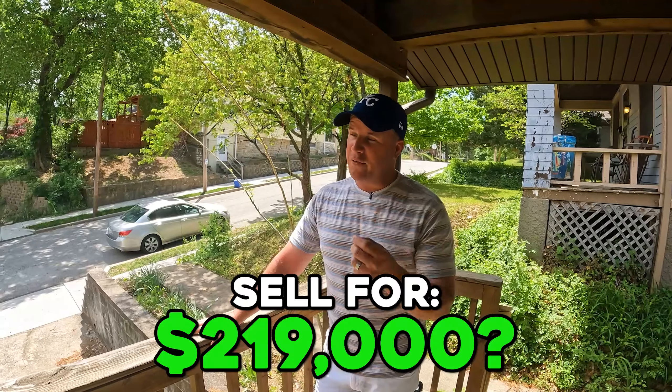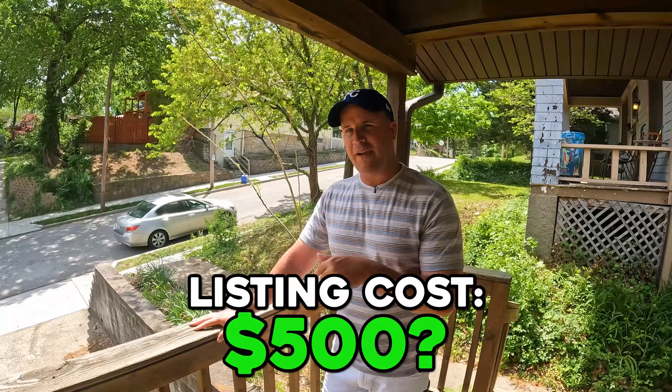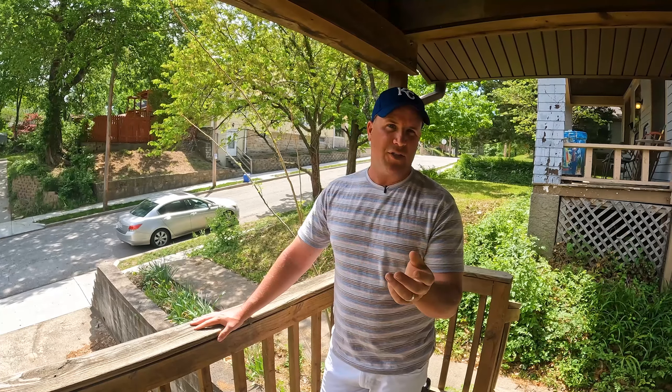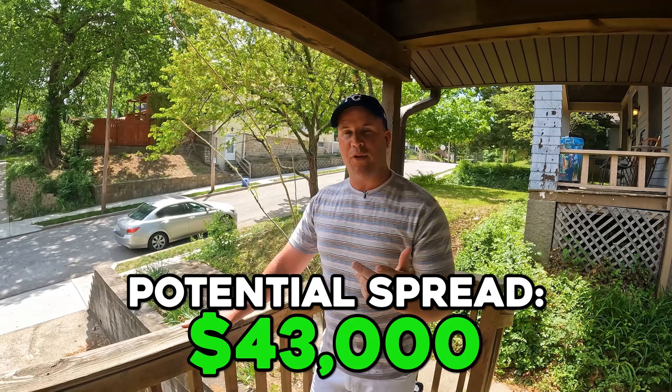Can we sell it for $219,000? If we sell it for $219,000, I'm going to list it myself with a flat fee MLS — that's going to cost me around $500. Plus I've got to pay out 3%, call it $6,500. So $6,500 at $220,000 off the top — call it $7,000 for easy math — that's $213,000.